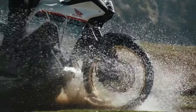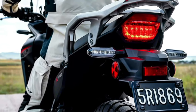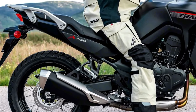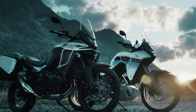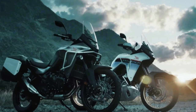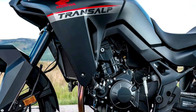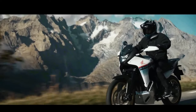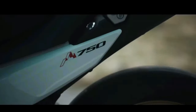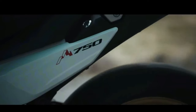Documents filed with the California Air Resources Board show the machine will come to America as a 2024 model. This is the first real confirmation that Honda is bringing the Transalp to North America. The bikes are expected to arrive later in the current riding season or early in the 2024 season.